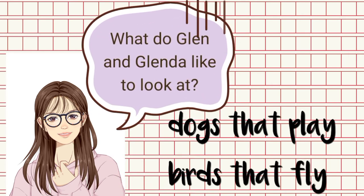What do Glenn and Glenda like to look at — dogs that play or birds that fly? Yes, birds that fly.